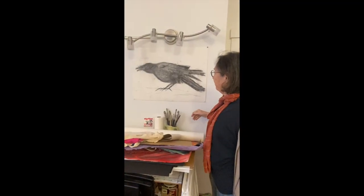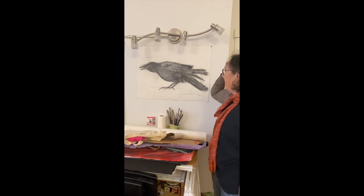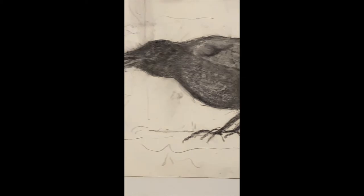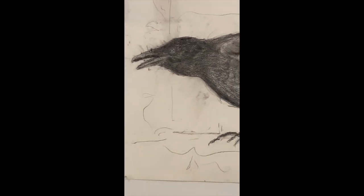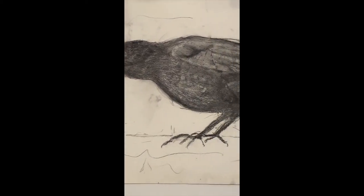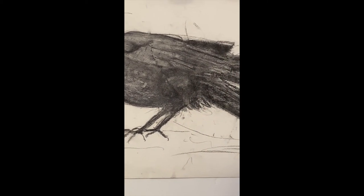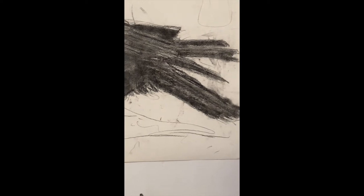Again, just trying to learn the shape and something about the nature of crows — something about them — not getting it all but trying to figure out something about them.